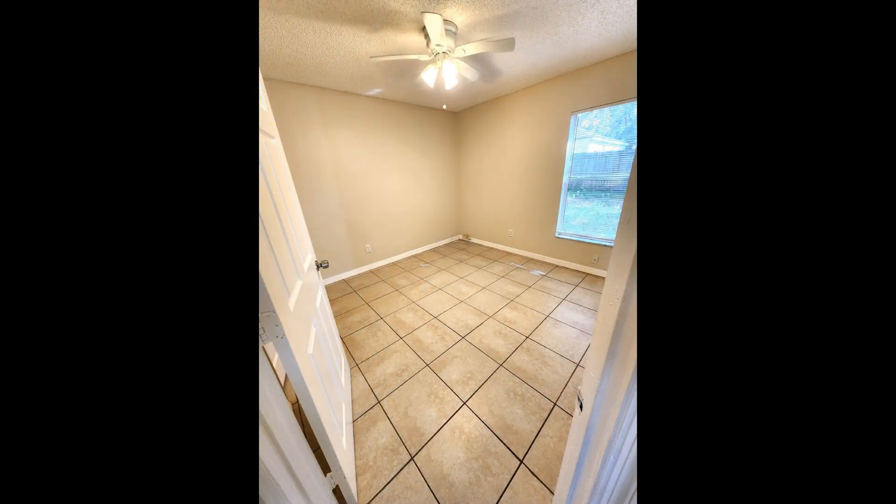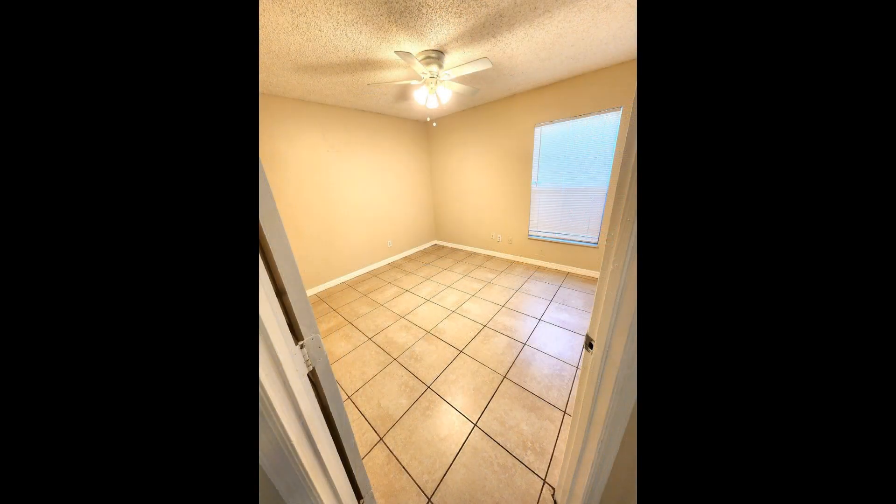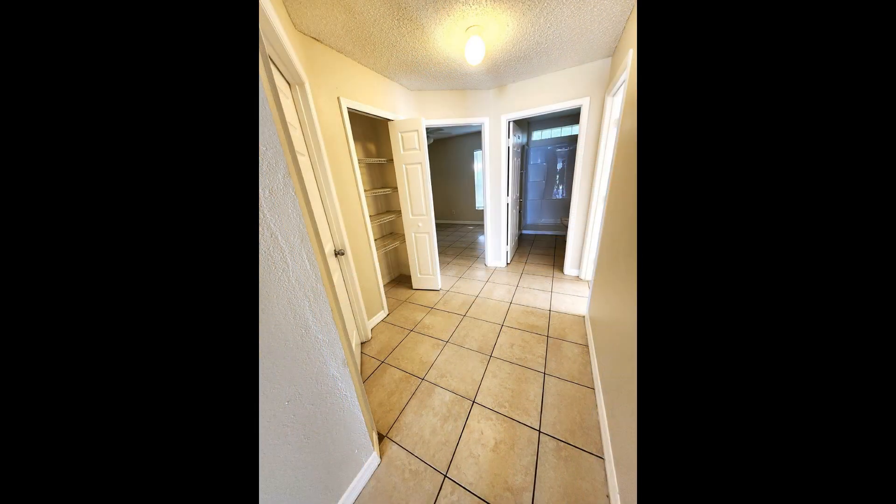If you are interested in this Orlando, Florida rental property, or want to know what other rentals are available in the area, contact us today. We are ready to help you find your next home. Rent from us and experience living in a professionally managed home. Give us a call now.